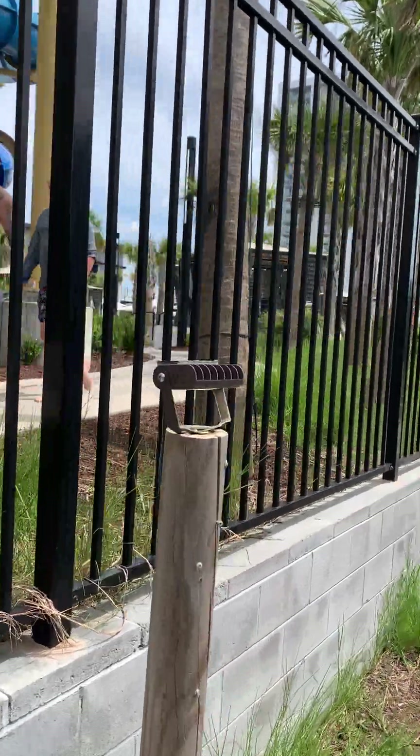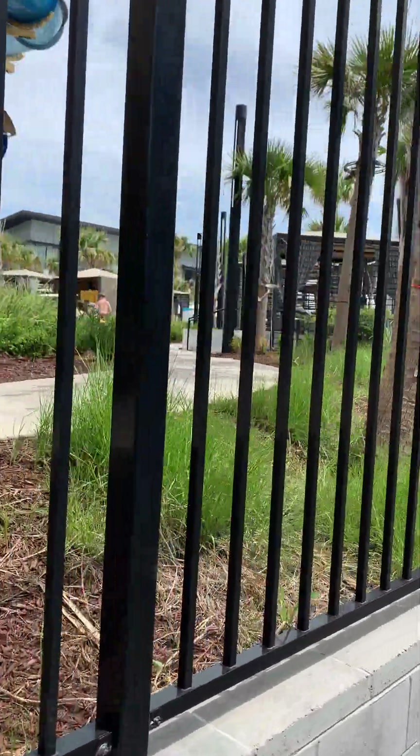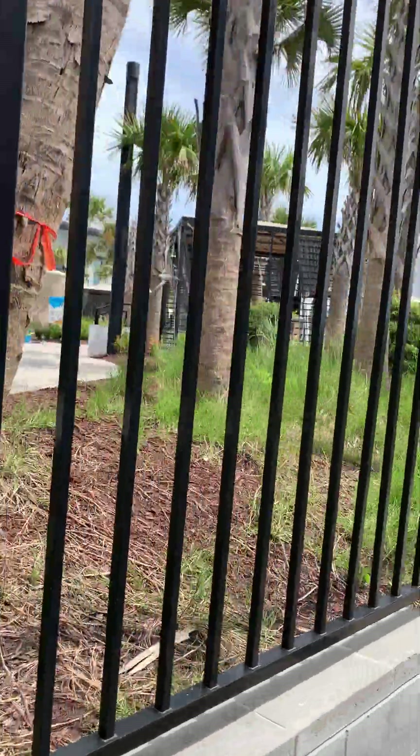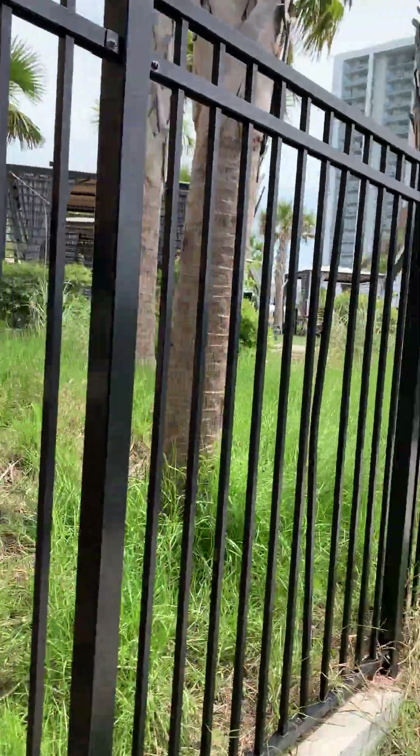They put this big wrought iron fence up — this wasn't here before. I think they were having a problem with people coming to their pool from other hotels along this Kingston Shores boardwalk.